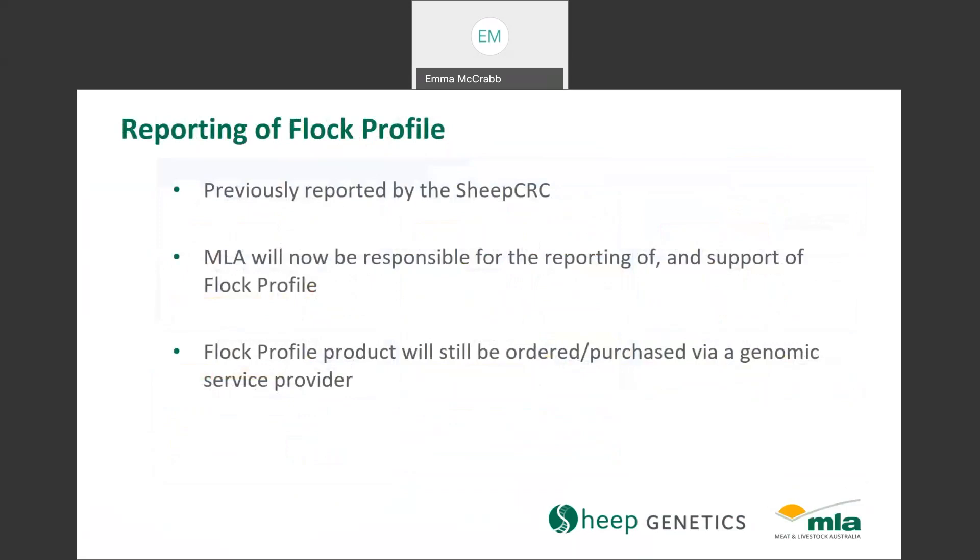Flock Profile has previously been reported by the Sheep CRC via PDF reports and a ram select account. However, MLA will now be responsible for the reporting and support of Flock Profile, and will continue to deliver these results in a similar way to the Sheep CRC. Flock Profile will also still be ordered and purchased via a genomic service provider.